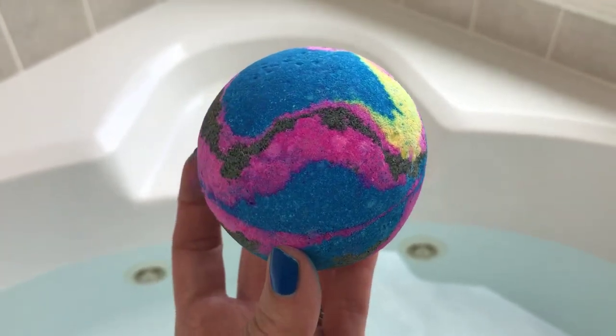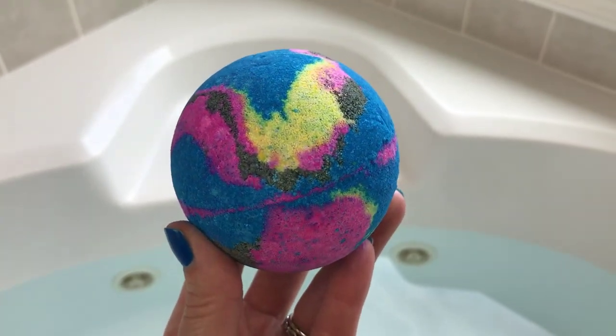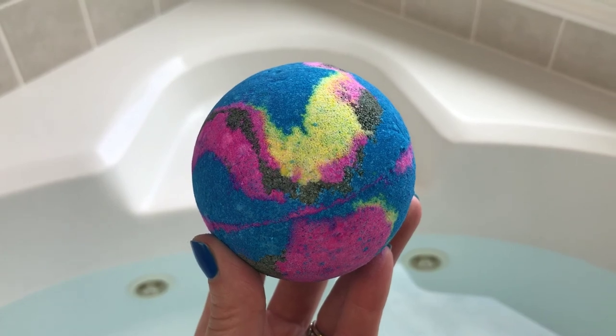The size of it is about the size of a Lush bomb, so I think that's like six and a half ounces something like that. But anyway, let's go ahead and get it in the water and see what it looks like because it's so so pretty.